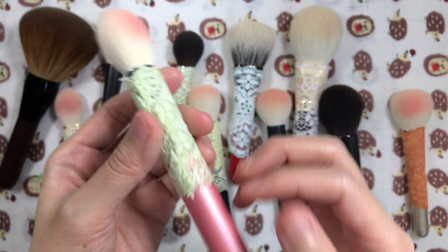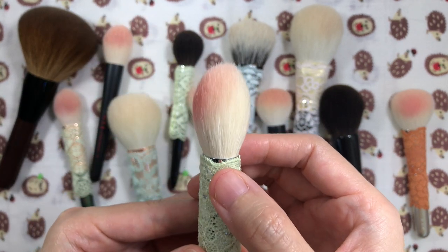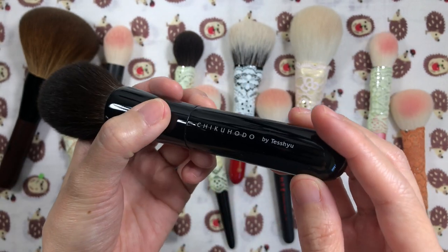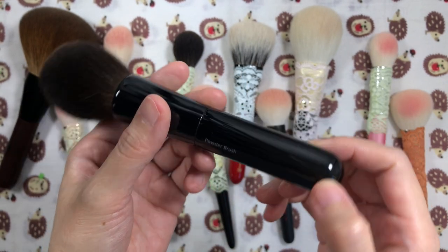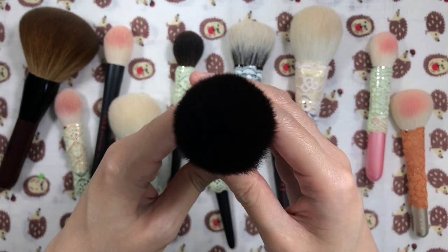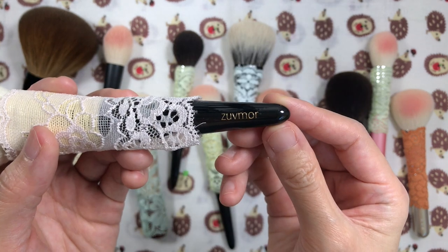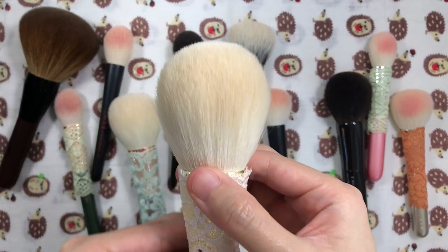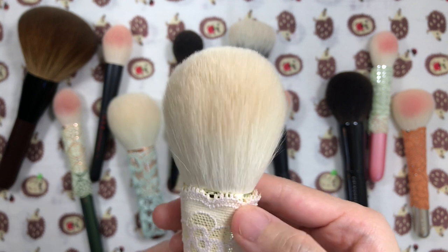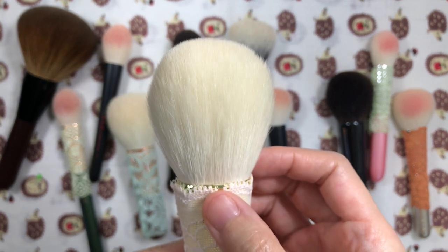I filmed this when it was still really hot and the AC was drying out my skin, so it was acting like winter skin — extremely dry and sensitive. Choosing the brushes was supposed to be easy since my favorites don't change often, but my skin has been changing as I age in that it keeps getting more sensitive and drier overall.